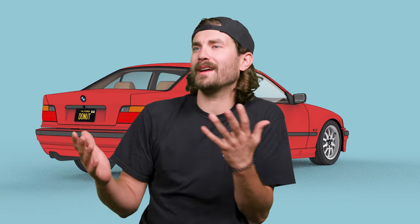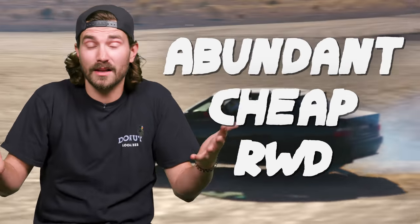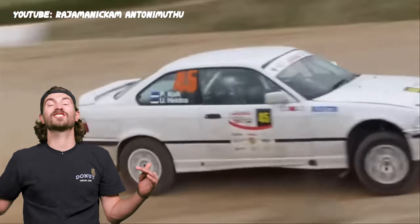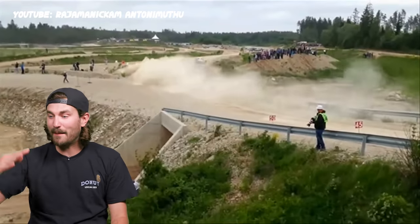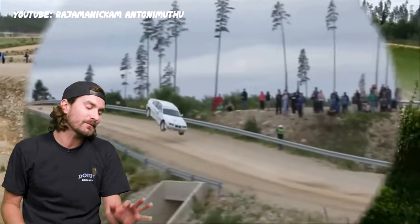Why did I pick an E36 for a rally build? I guess you could say it doesn't really seem to make sense off the top. You might think I'd go for an all-wheel drive car, but I love rear-wheel drive stuff. E36s are relatively abundant, relatively cheap, they are rear-wheel drive, and I love the way they look. The real thing that started me down this path is there's one short little 15-second clip that just blew me out of the water — a few different angles of this white BMW just soaring through the air on an off-road rally course, flying 60, 80, 100 feet easily, sideways, lands in a drift, keeps going. Just watching that boggled my noggin so much that I knew I had to build an E36 rally car.